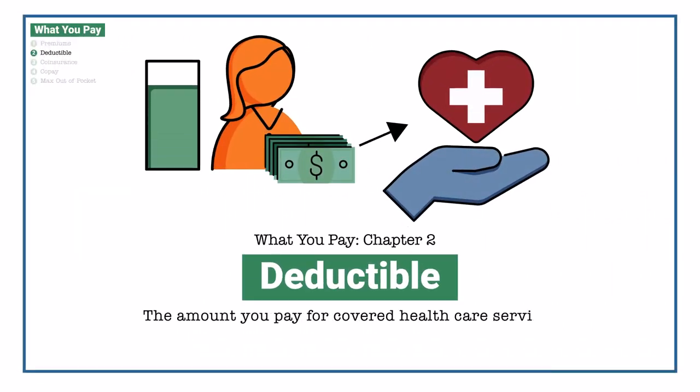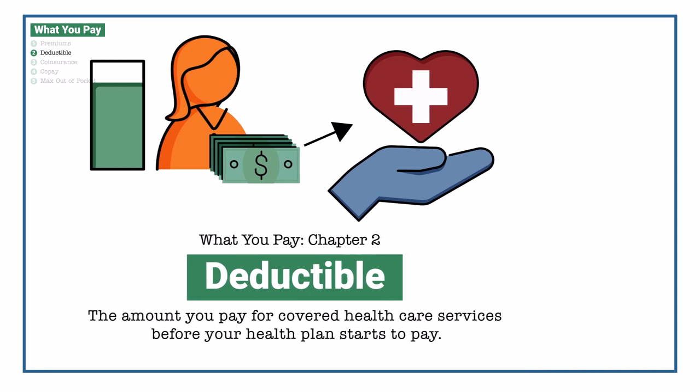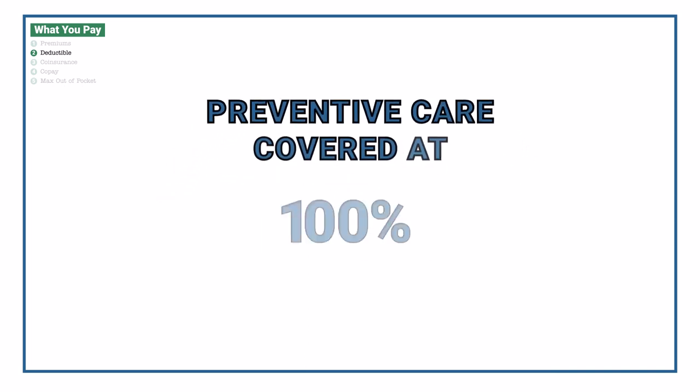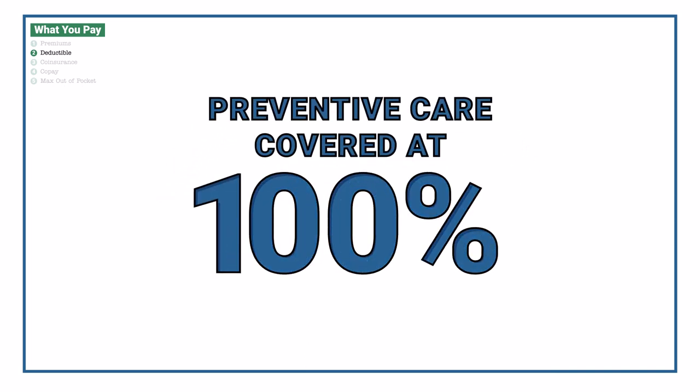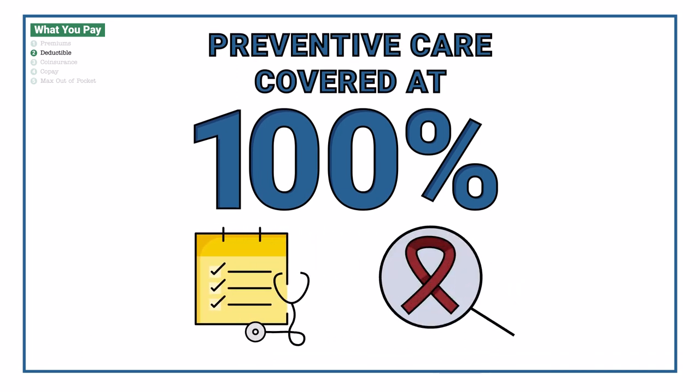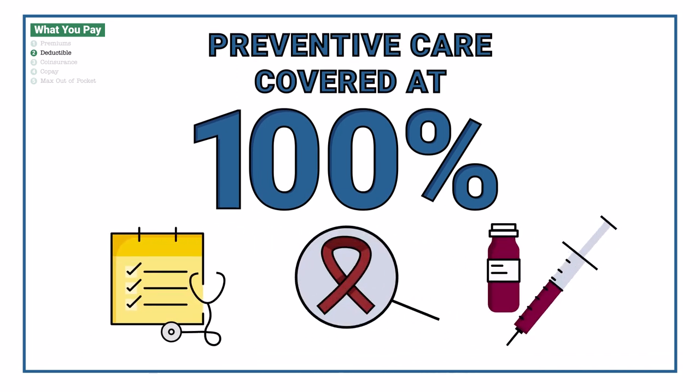The deductible is the amount you pay for covered healthcare services before your health plan starts to pay. Keep in mind that your plan covers certain preventative care benefits at 100%, even before you meet your deductible. This includes things like your annual physical, cancer screenings, and annual immunizations.